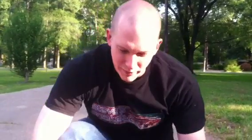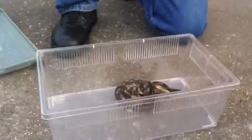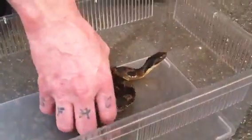Hey everybody, this is Steven with Steve's Snakesuary. Today is May 22nd of 2014. We've got an interesting snake I want to show off today. This is one my friend got a hold of for me, and this is an eastern hognose snake. We're going to try to get it to do its little thing.